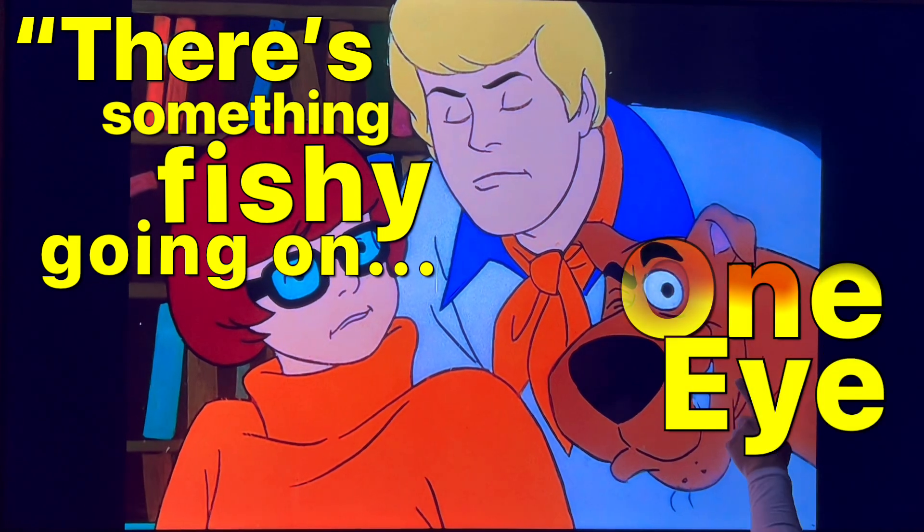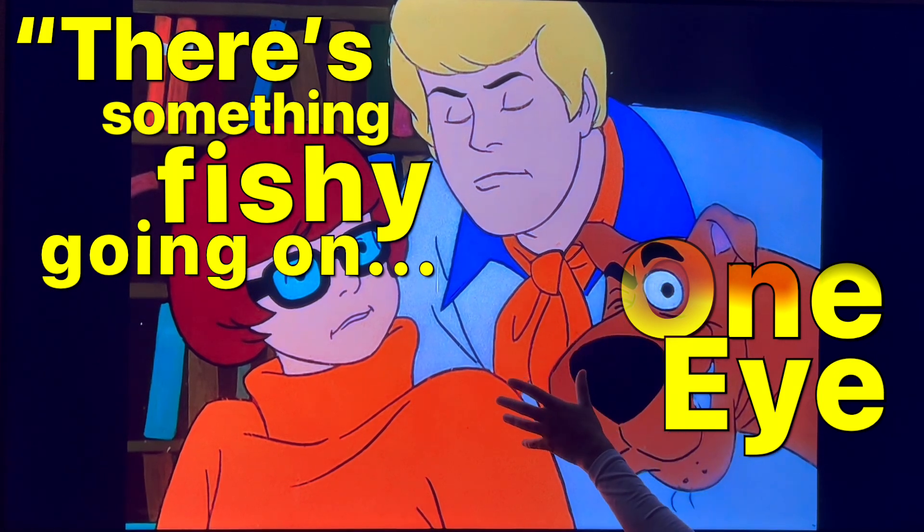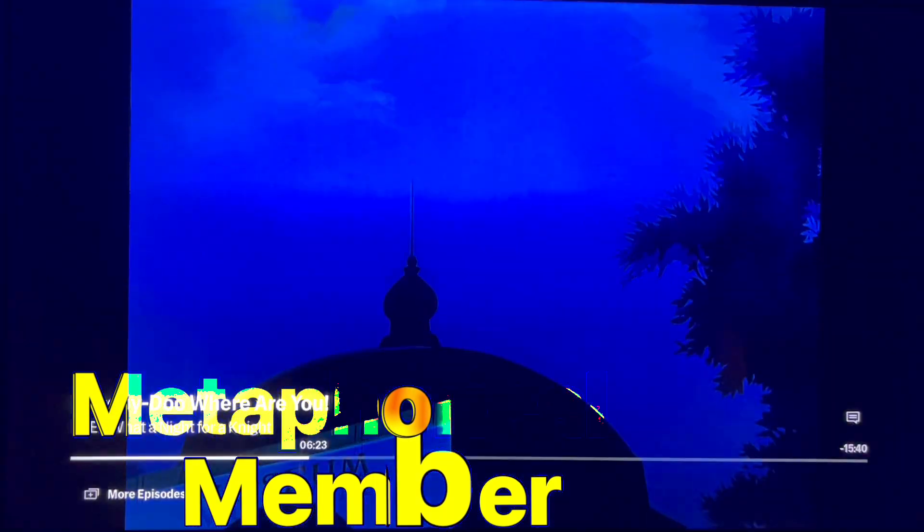First thing you can see is the one-eye image. It's funny — it's a wink, nudge, nudge. Something that looks like what it may not be. Again, you have your metaphorical images appearing.